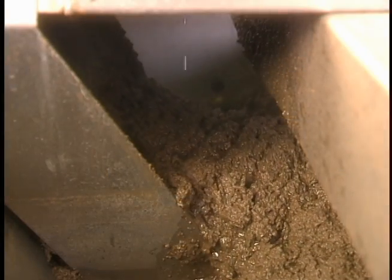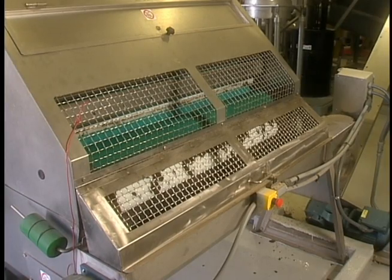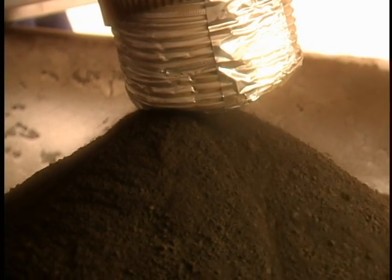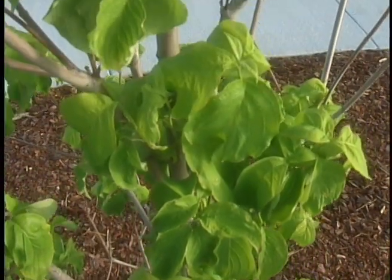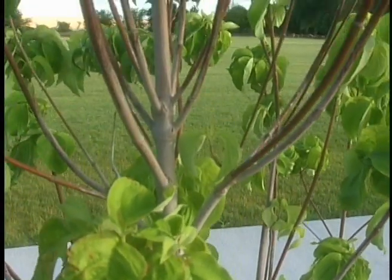Thermal drying in a bioscrew turns hazardous sludge into what is known as Class A biosolids — safe, dry, granular, potting soil-like plant food and soil amendment. Dried biosolids have no foul odor and are suitable for use in public contact areas such as playgrounds, parks and golf courses.